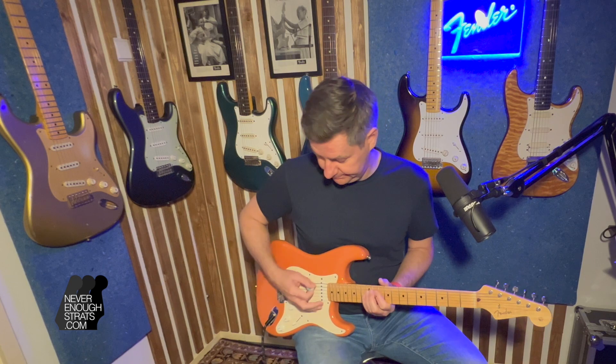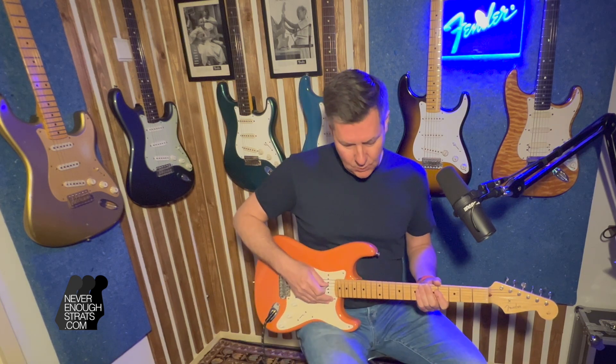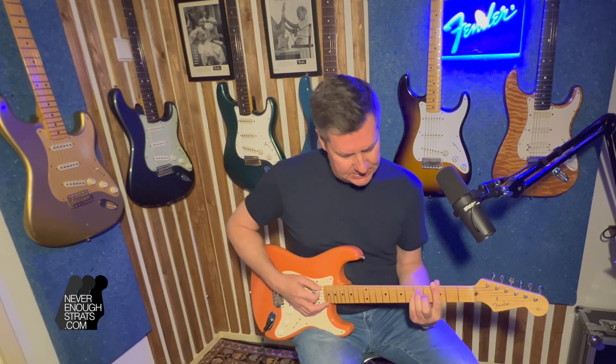No tone control on the bridge — traditional style. Now let's try the gain channel and see what happens.